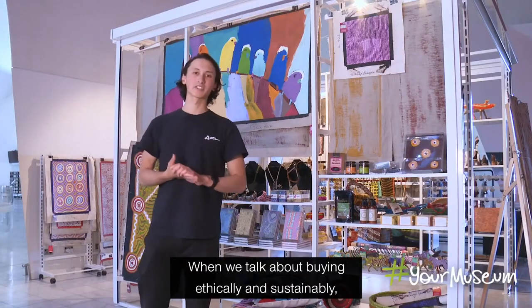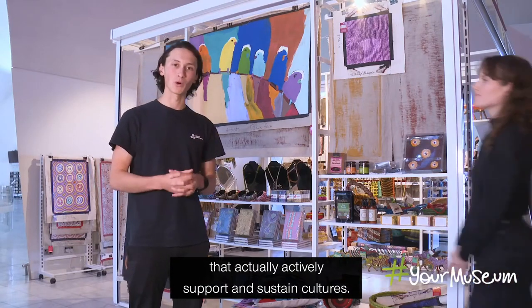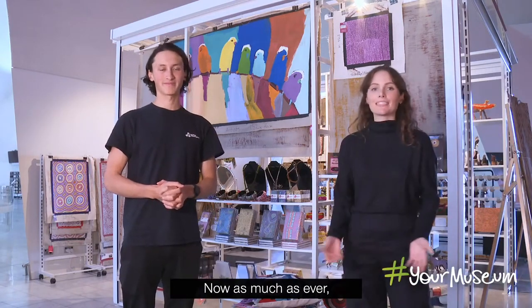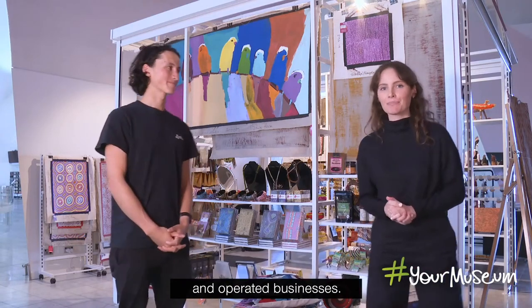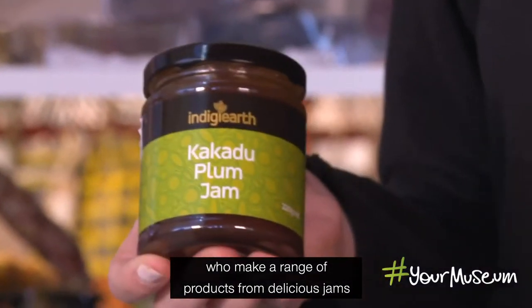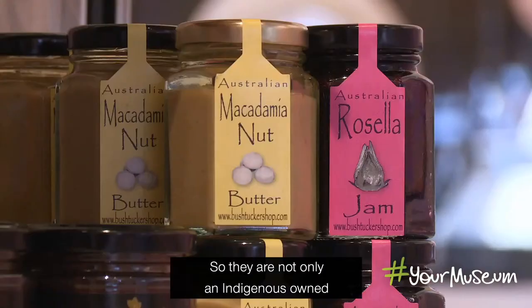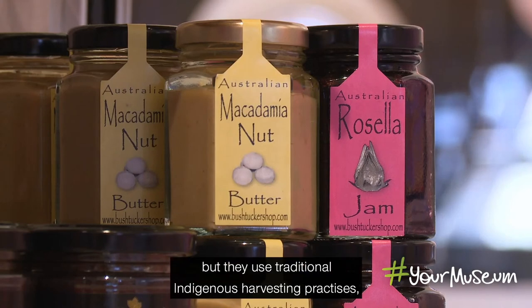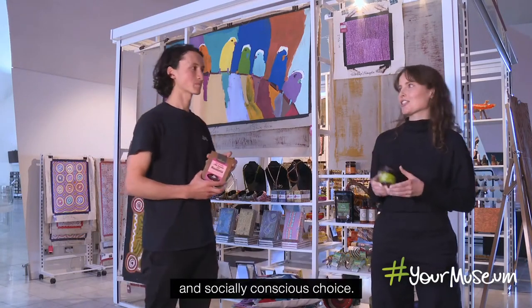When we talk about buying ethically and sustainably, it's really important to consider brands that actively support and sustain cultures. It's also important to support Indigenous owned and operated businesses. One great example we have at the shop is Indigia, who make a range of products from delicious jams to their macadamia nut range. They are not only an Indigenous owned and operated business, but they use traditional Indigenous harvesting practices, making them an environmentally and socially conscious choice.